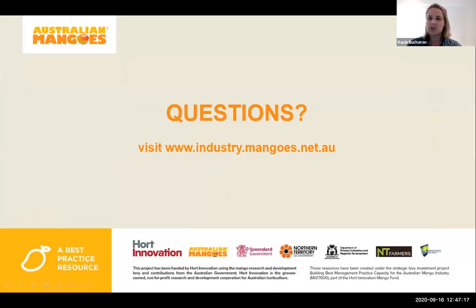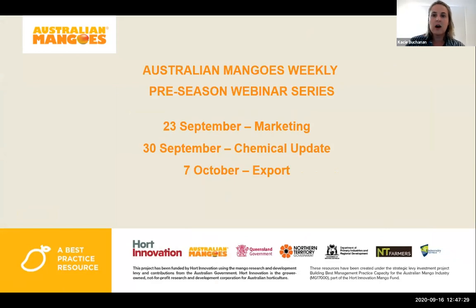Thank you to all our speakers for sharing what you've been doing — it's been very interesting. Just a reminder: next Wednesday we'll have a marketing webinar starting at 1 p.m., followed by a chemical update webinar the following Wednesday, and then an export webinar the Wednesday after that. Thank you everyone who dropped in and listened.